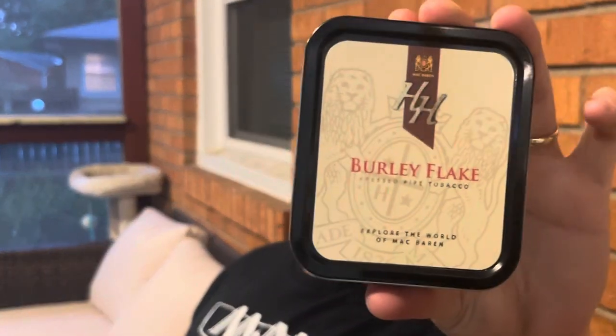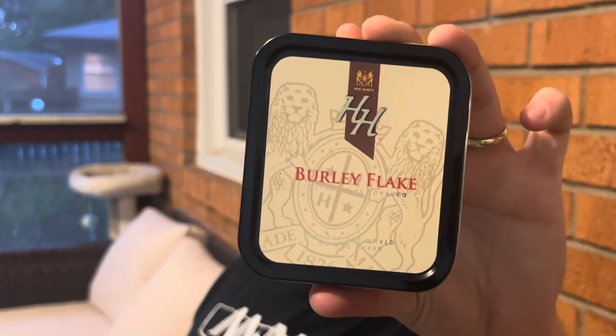But if I had to say my favorite favorite blend, it would be H.H. Burley Flake. That would be my number one favorite blend. I really, really need to buy more of this. Just about two weeks ago, I tried this for the first time — finally. I've been wanting to try it forever.